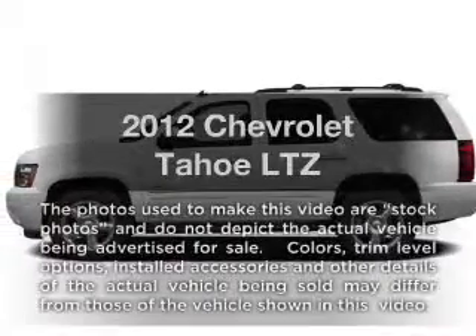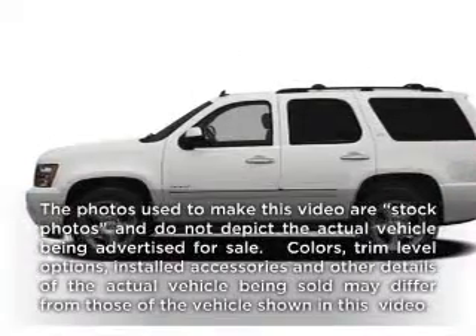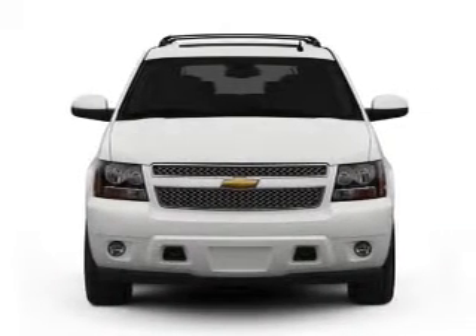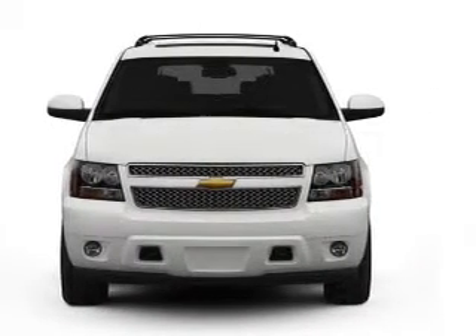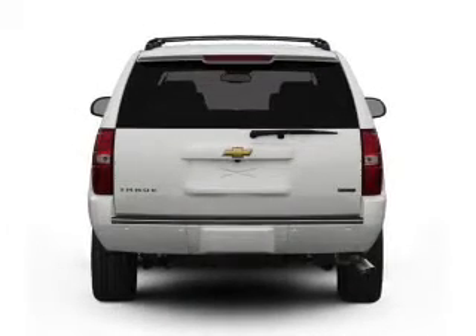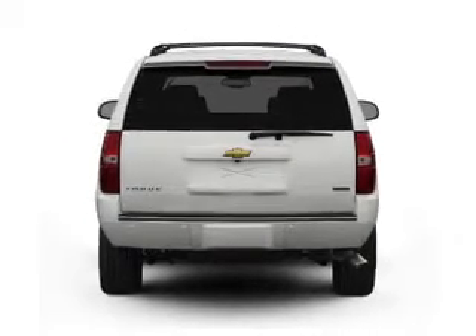Get noticed in this 2012 Chevrolet Tahoe. Everything you need under one roof with this great vehicle. With a powerful 8-cylinder engine that responds smoothly to its 6-speed automatic transmission. Reach your destination effortlessly with GPS navigation.